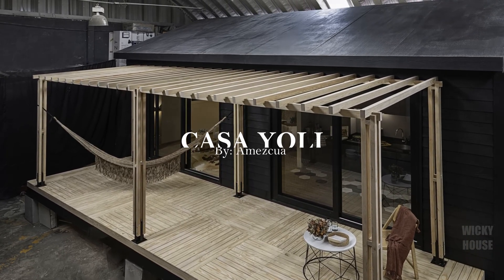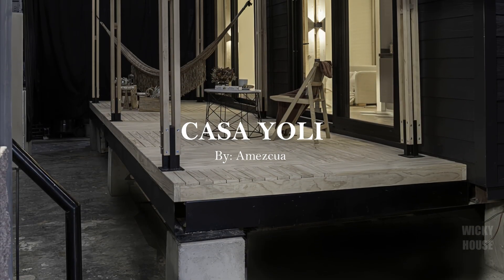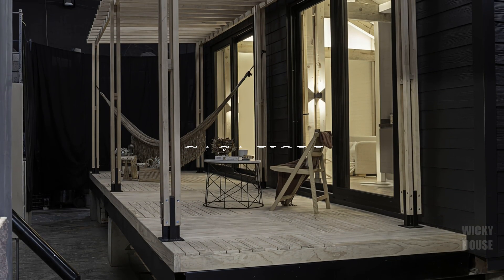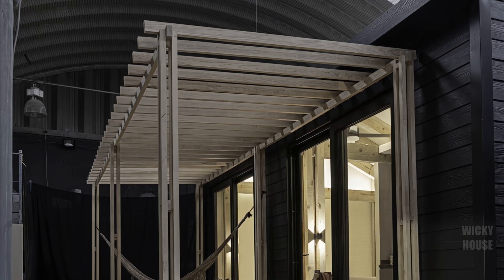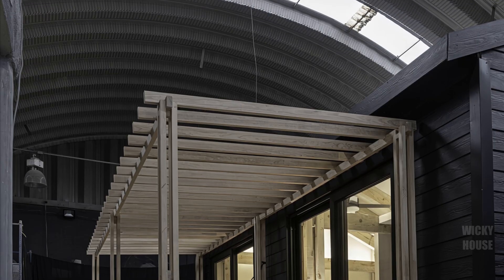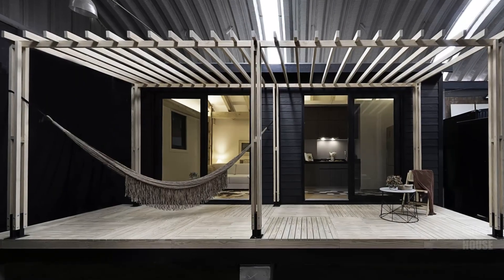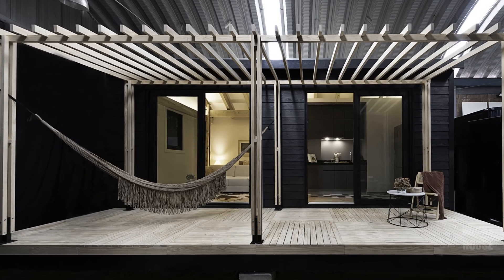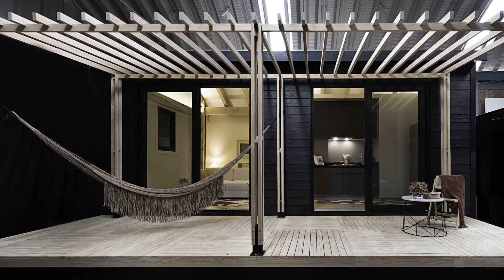Welcome to Casa Yoli, a compact yet beautifully crafted space that redefines what a tiny home can be. Designed by Kineki in collaboration with Cabin Mexico, this 52 square meter modular retreat can be installed anywhere in the country in as little as 90 days. Thoughtfully engineered and cost-efficient, it offers an elegant solution for a weekend getaway, a boutique hospitality project, or an off-grid escape surrounded by nature.